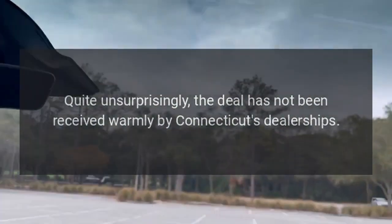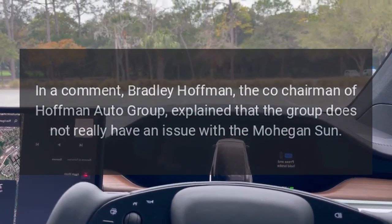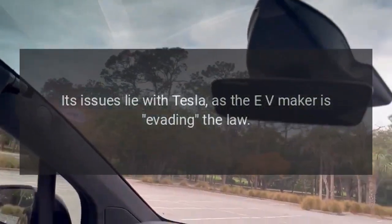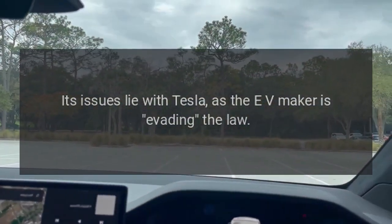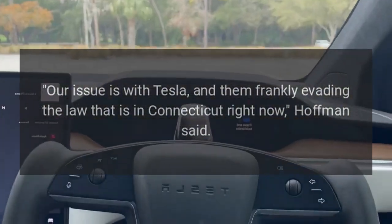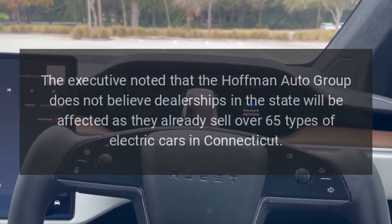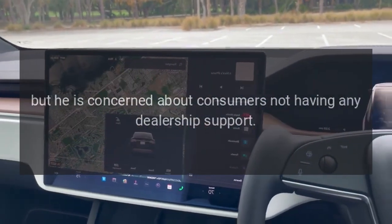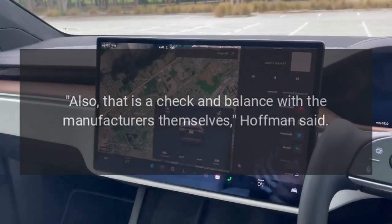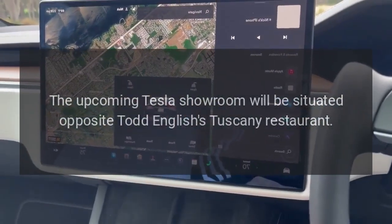Quite unsurprisingly, the deal has not been received warmly by Connecticut's dealerships. Bradley Hoffman, co-chairman of Hoffman Auto Group, explained that the group does not really have an issue with Mohegan Sun — its issues lie with Tesla, as the EV maker is evading the law. 'Our issue is with Tesla, and them frankly evading the law that is in Connecticut right now,' Hoffman said. The executive noted that the Hoffman Auto Group does not believe dealerships will be affected as they already sell over 65 types of electric cars in Connecticut, but he is concerned about consumers not having any dealership support.